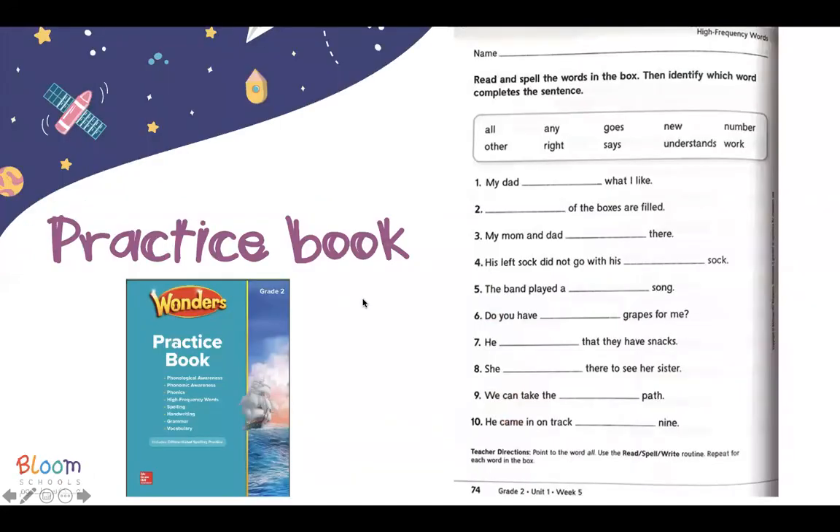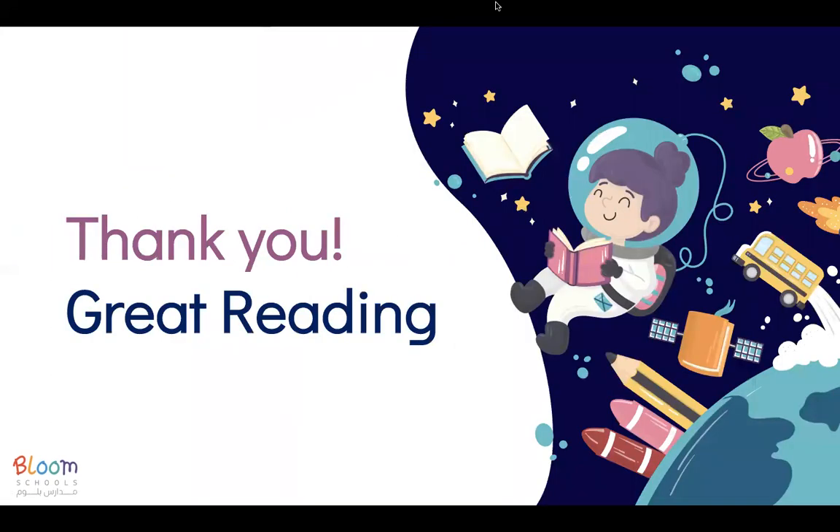And then we did page 47 in the practice book. These are the answers — you can screenshot it and do it with your child. The question says: read and spell the words in the box, then identify which word completes the sentence. You can pause the video and answer the page with your child. And that's the end of the lesson. Thank you for attending.